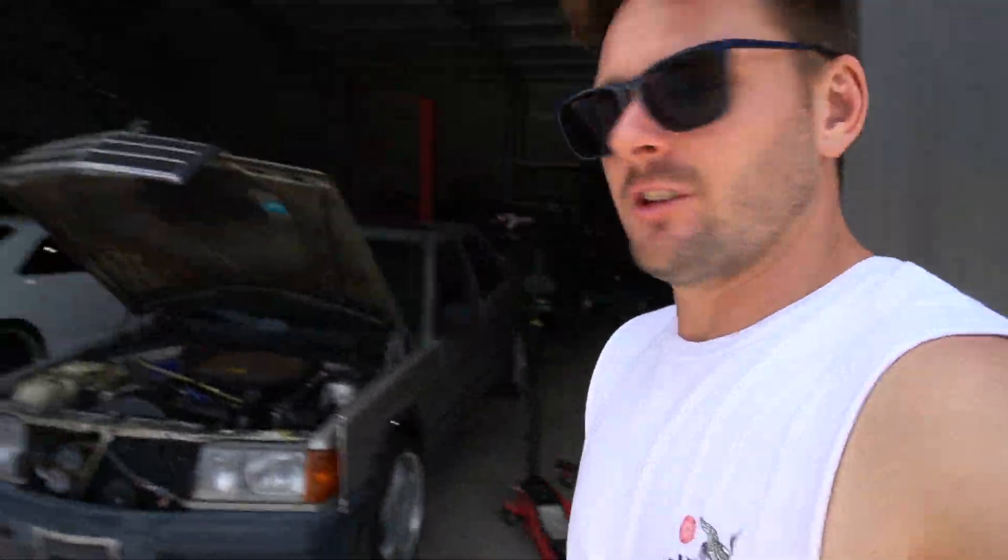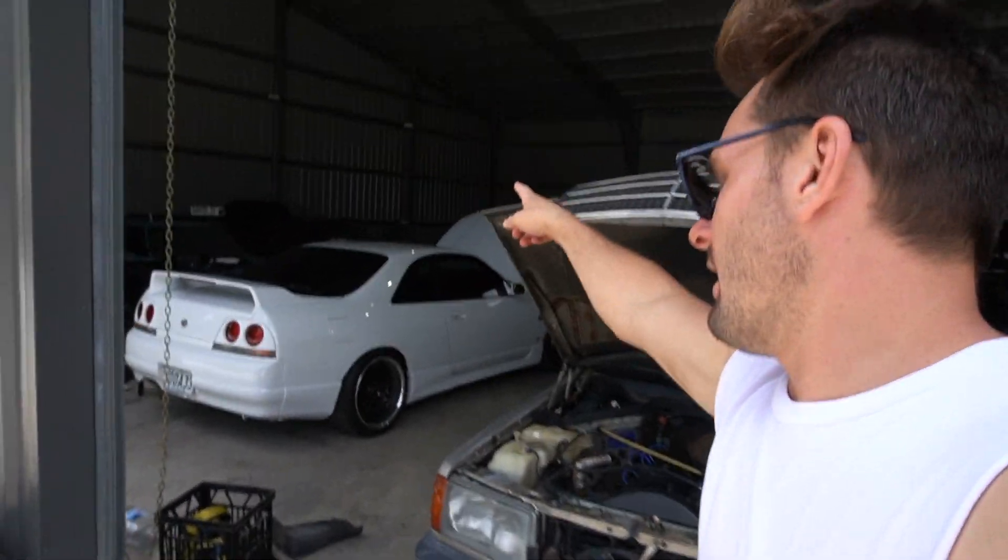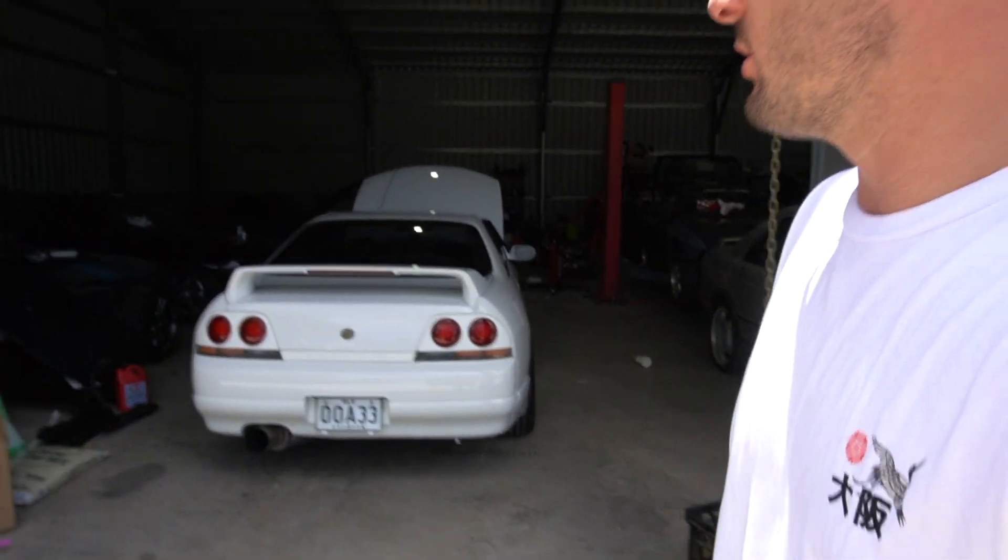What's up team, good morning. In today's video, we are actually going to be saying farewell to the R34 project. You guys haven't seen much of it, but we've got a guy coming up from Melbourne.